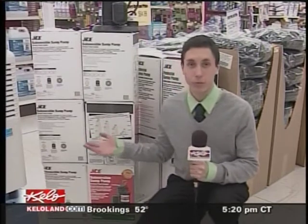Hofer says his store gets a weekly shipment of 50 sump pumps, and this week it's been such a popular purchase, he's only got six remaining.